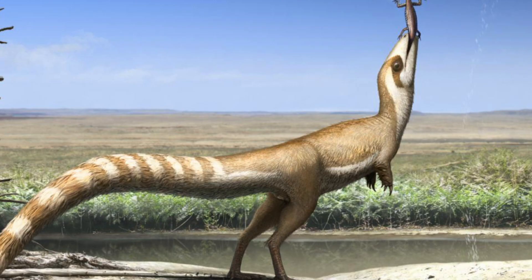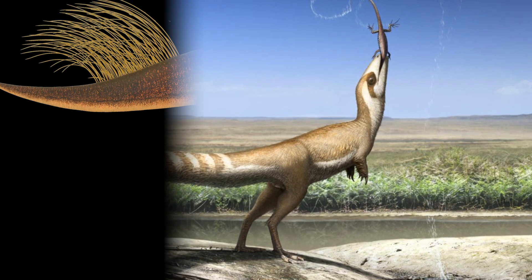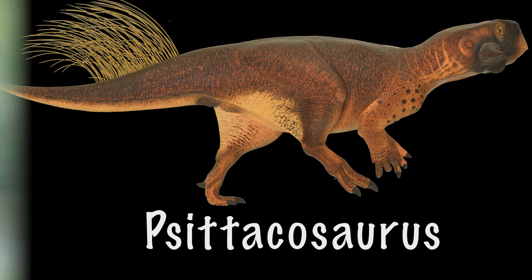Its small fluffy proto-feathers suggest the need for insulation. Scientists found out the colors of many other feathered dinosaurs as well, like Psittacosaurus, whose countershaded, brownish body may have helped it camouflage in its forest home.